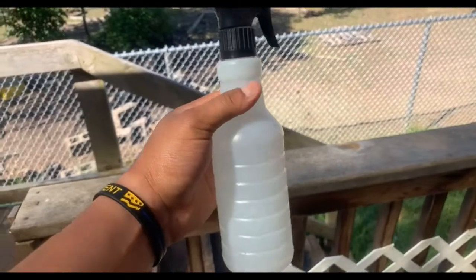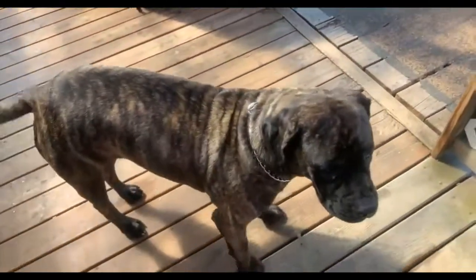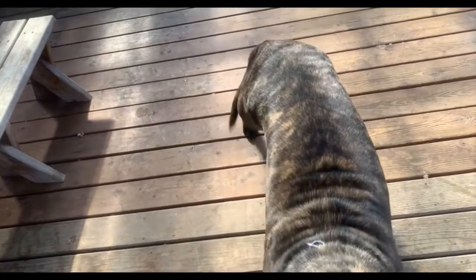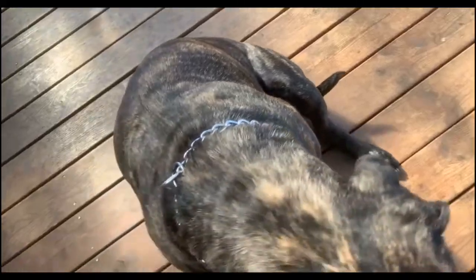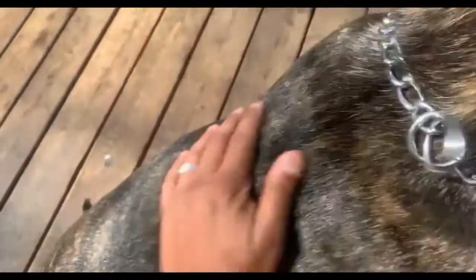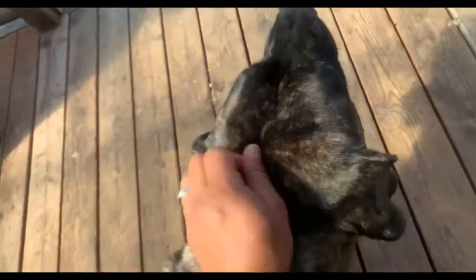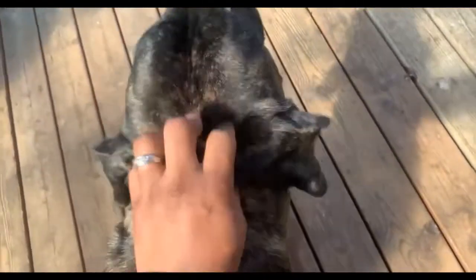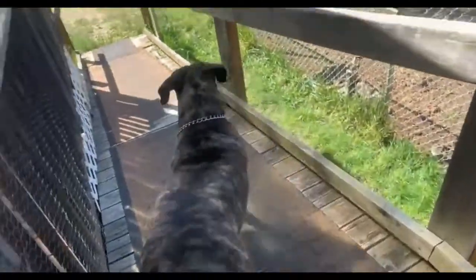Accompany the spray with a great diet and there's nothing we can't accomplish. We spray it directly on Koba's coat and rub it in well with our hands. She loves the rubs and she smells great now. Combined with the dietary approach, this is our complete natural parasite prevention routine.